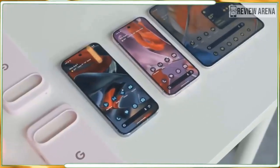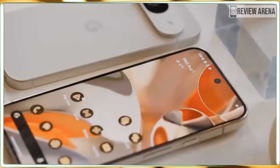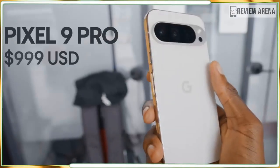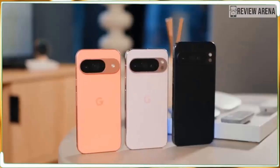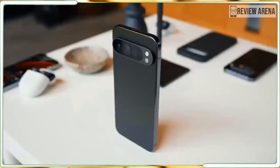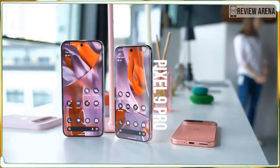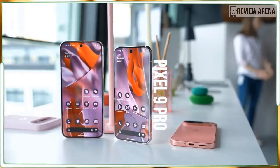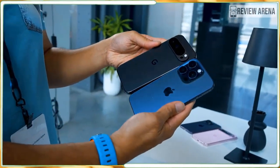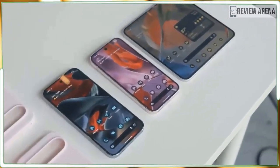The Google Pixel 9 Pro XL is 99% the same phone as the Google Pixel 9 Pro. If you think that makes sense, you haven't been following the world of smartphones, because phone makers like Apple and Samsung always save one or two special tricks for the biggest phones they make — if you want the best cameras or all of the hidden features, you must buy the biggest phones. Not so with the Pixel 9 Pro XL. Every feature you'll find on the XL is also available on the smaller Pixel 9 Pro, even the 5x zoom camera.